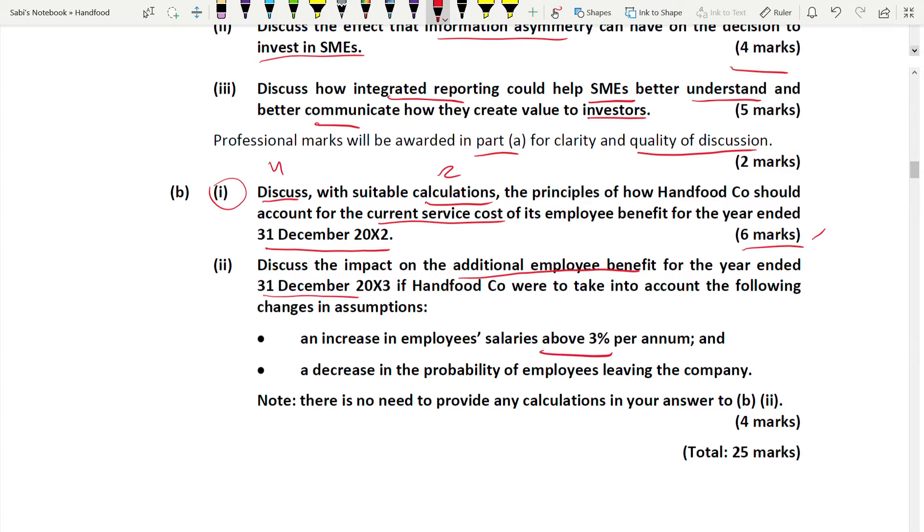Note: there is no need to provide any calculation for the second part of B. You might think you have to change the first calculation and show the impact - no, they didn't ask for any change in calculation. You just have to discuss for four marks without doing any new calculation. You can answer Part A and Part B in any order since they are not related.